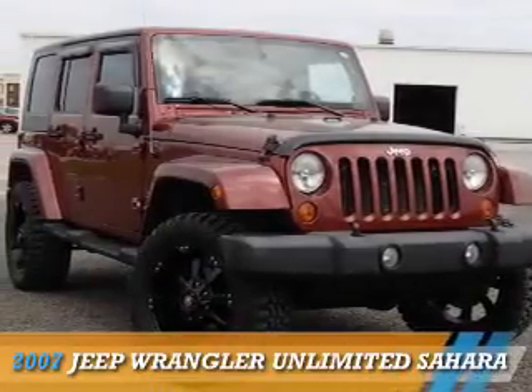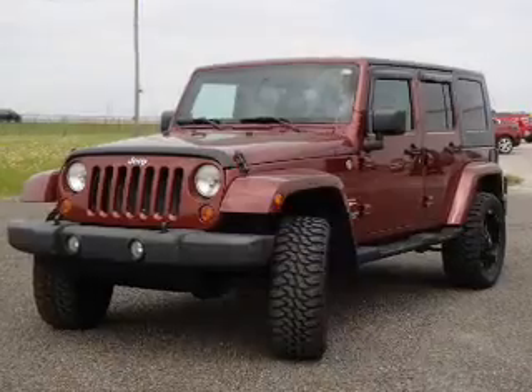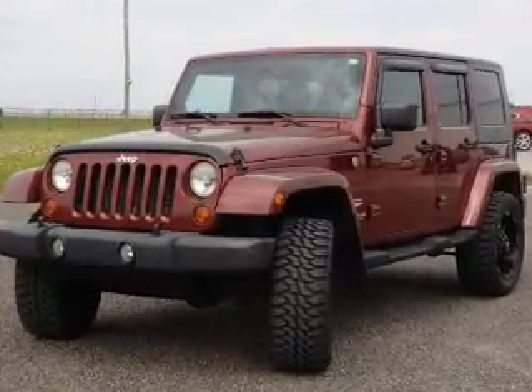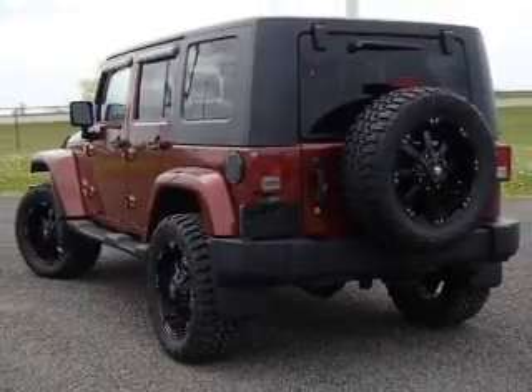Presenting the 2007 Jeep Wrangler Unlimited. It's powered by 4-wheel drive, a 3.8 liter 6-cylinder engine, and a 4-speed automatic transmission.